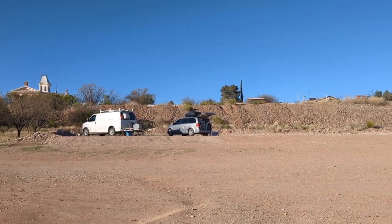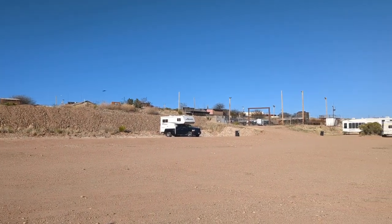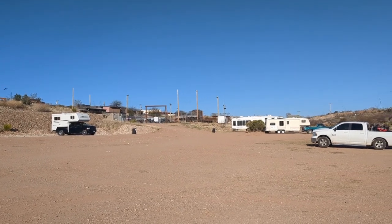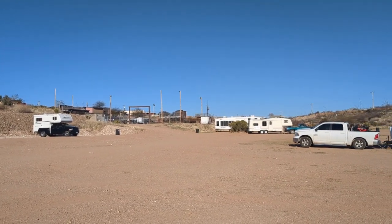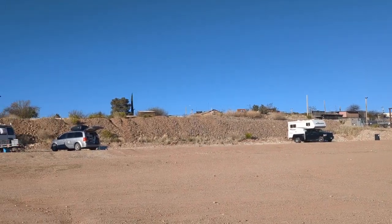As you can see, it is a giant dirt lot. There's nothing to it, but it's so close to town and worth the ten dollars because it's like a three-minute walk to Allen Street. It is nice and quiet down here, and it worked out really super well.